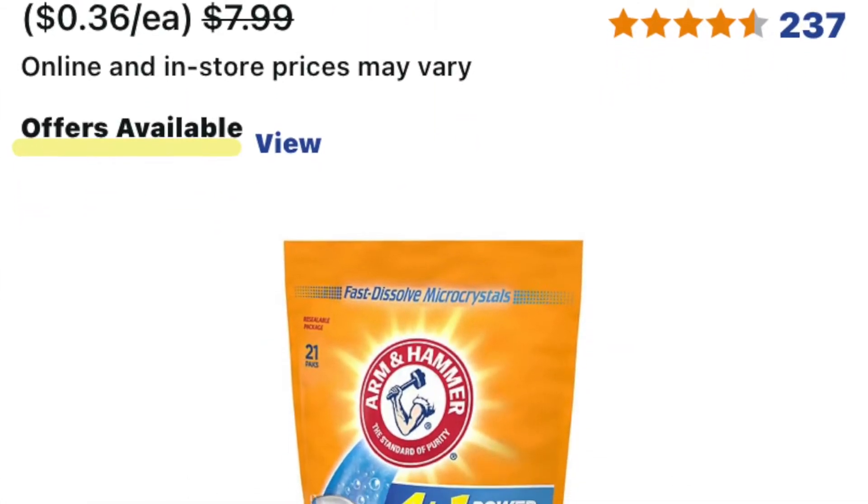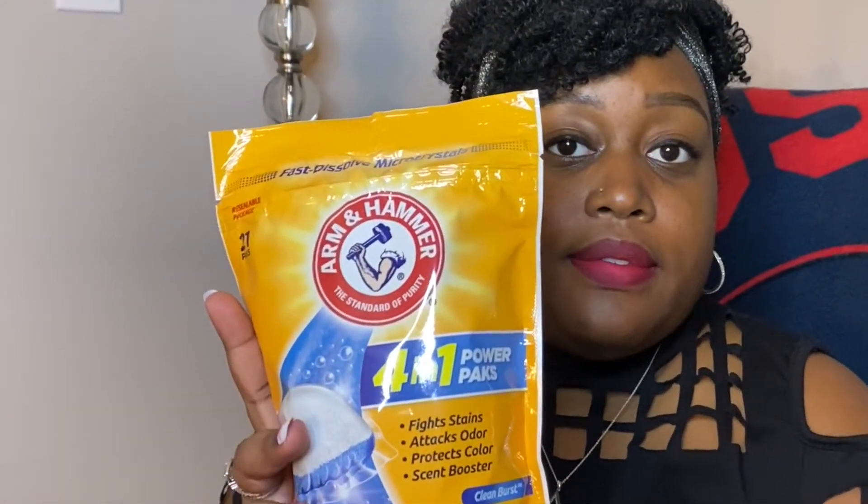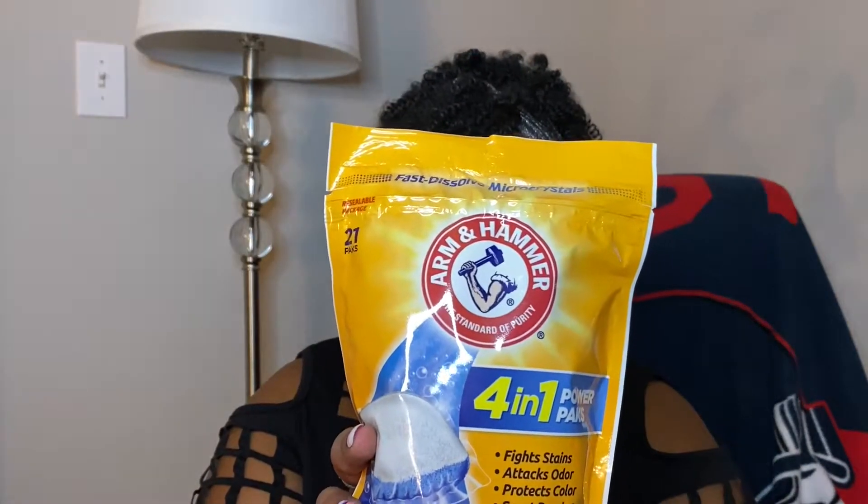The best deal I found was at Walgreens. They were selling the Arm & Hammer detergent pods — buy one get two free. Some Walgreens were selling them for $7.99, some for $7.49. The one I went to had them for $7.49. So this is what I got — the Arm & Hammer pods, 21 pods per pack. I bought three of them for $7.49.